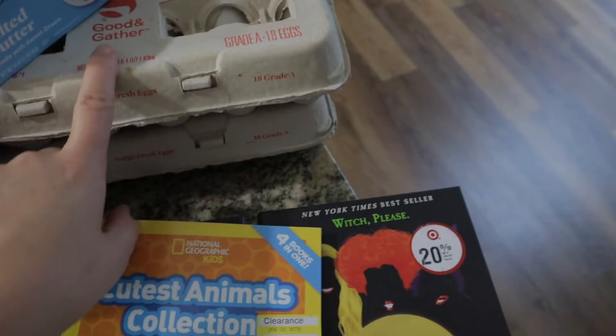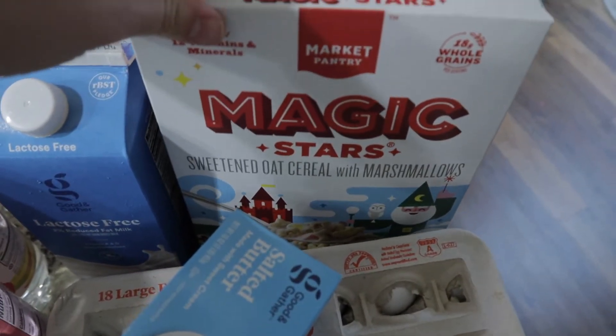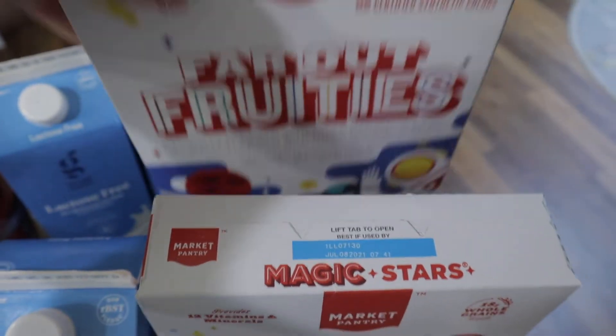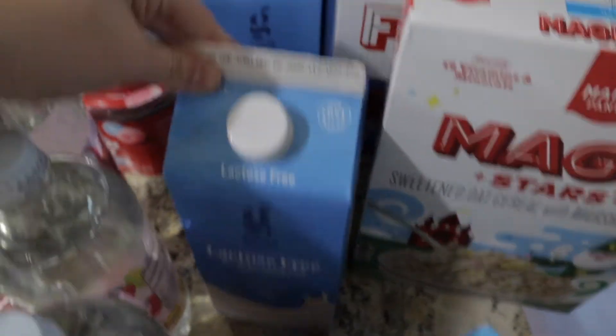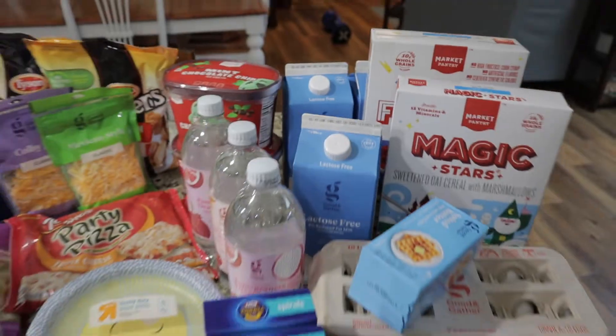I got some salted butter and three cartons of eggs — only two are here because one cracked so I had to clean that up. I have some Magic Stars cereal and Far Out Fruities, which are like Froot Loops, and Magic Stars are like Lucky Charms. Then three things of lactose-free milk, and that's everything I got.